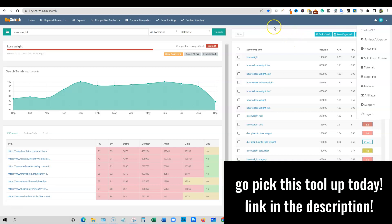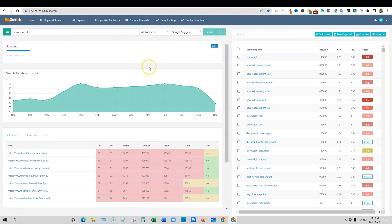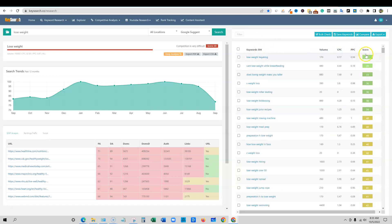I think the biggest upgrade in going to the pro is for rank tracking. Let's switch and try a different database — Google Suggest — and push search. These are all keywords that people are actively typing into the Google search bar, and we can see there's almost 600 keywords. We can sort by difficulty score and see all your easy keywords right over here.